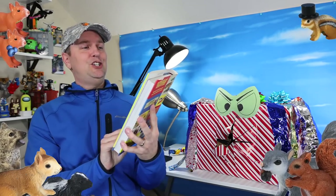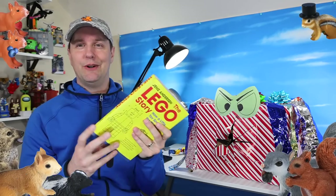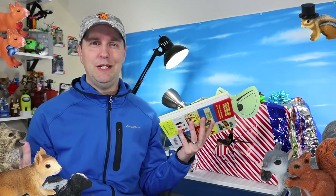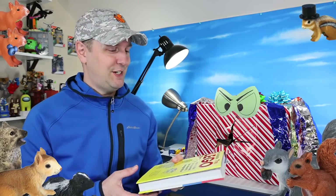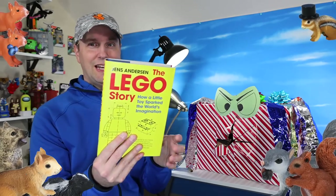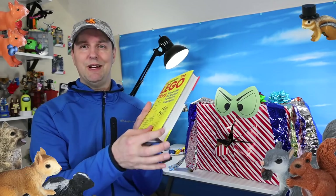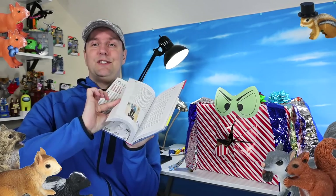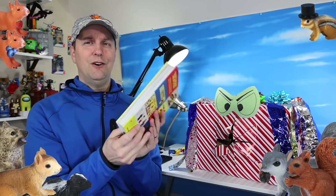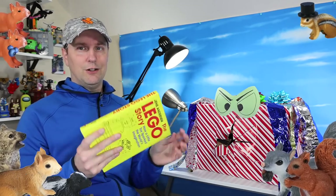The Lego Story by Jens Anderson — this is really interesting. I really don't know much backstory to Lego, surprisingly. I mean, I know we've built at least 9,000 pieces worth of sets doing the Titanic this year, and probably 100,000 worth of built pieces total. And I don't know much about the story of Lego. So this book is a great little 'How a Little Toy Sparked the World's Imagination.' It even has pictures. It's full of pictures and backstory to how Lego was created. I really should know a little more, so check that out at your local bookseller or library.